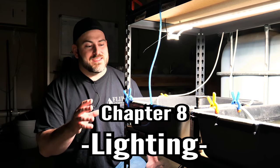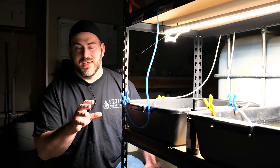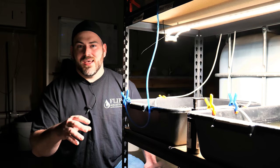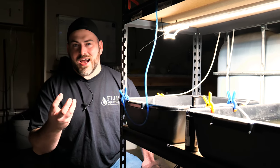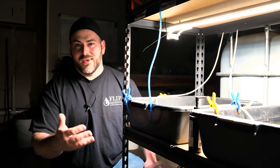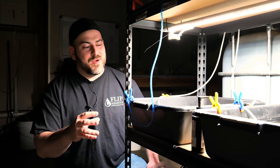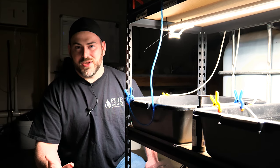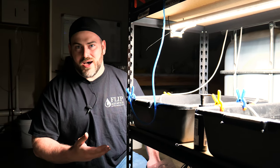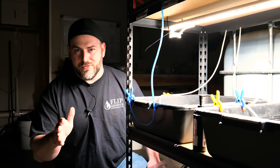One important thing we've found for daphnia success is having a light on their tank 24 hours a day. When lights go out, daphnia rest on the bottom, and if there's algae down there they can get caught in it and die. We were having a lot of issues running lights only 12 hours a day, so we bumped it up to 24/7. We found that daphnia are constantly eating and constantly breeding, that problem disappeared, and our production went through the roof.